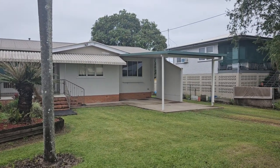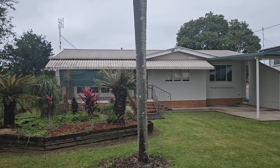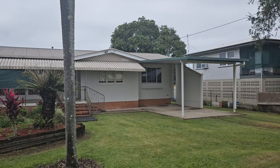Here now is the opportunity to purchase this home at 6 Row Street, Ingham. Don't miss your opportunity.